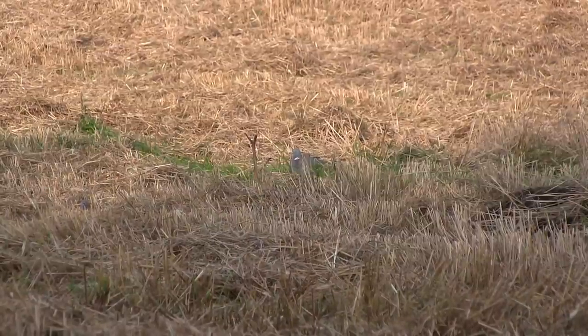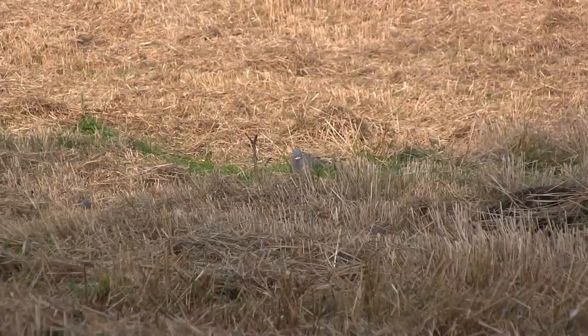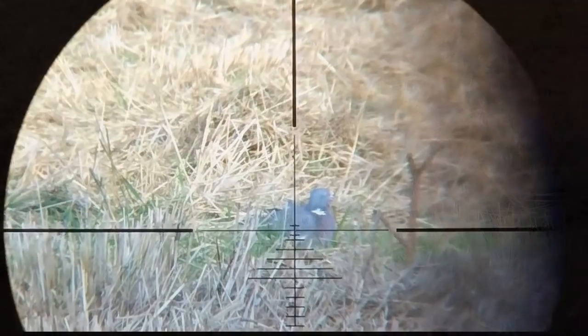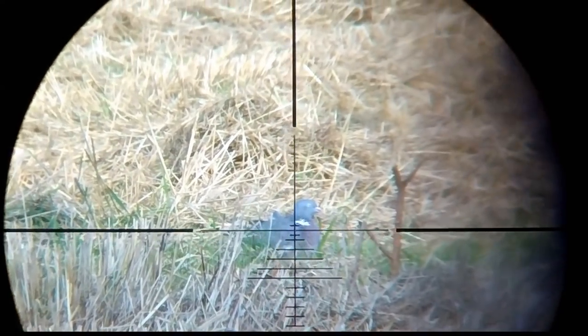I spotted a bird seemingly sunbathing out at the edge of the decoy pattern, but again on closer inspection I think it may well have been a bird I had struck earlier and needed a finishing shot — and thankfully I was able to do just that.